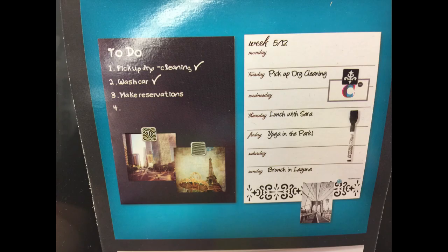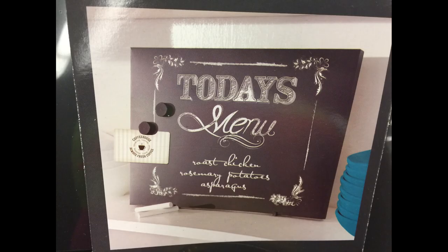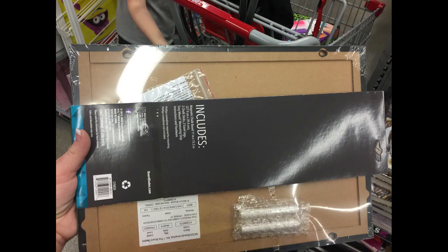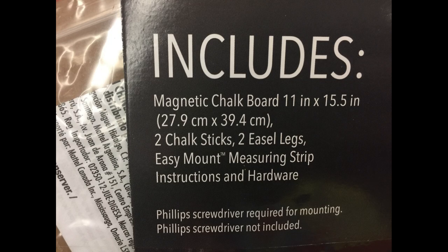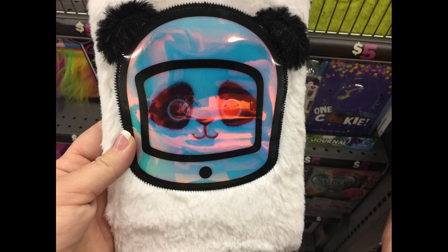Then they had these large chalkboards and dry erase boards. This one is a two-sided one — you can draw on it. It comes with a little magnetic easel so you can put it up with an easy mount. You get the chalk, some magnets, the chalkboard on the front, and it even has mounting tape. Or you can use the one that has a dry erase board. Then they had this larger one with a chalk calendar — it's already got the markings on it for the month.